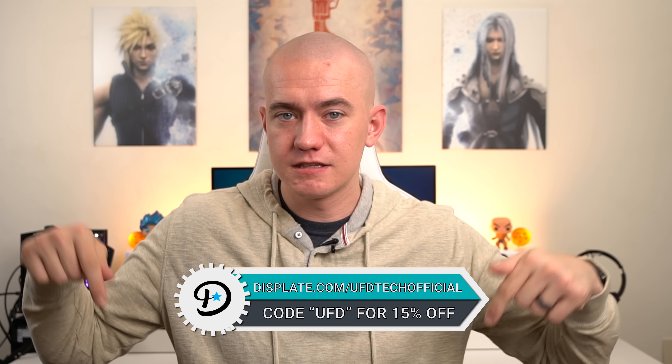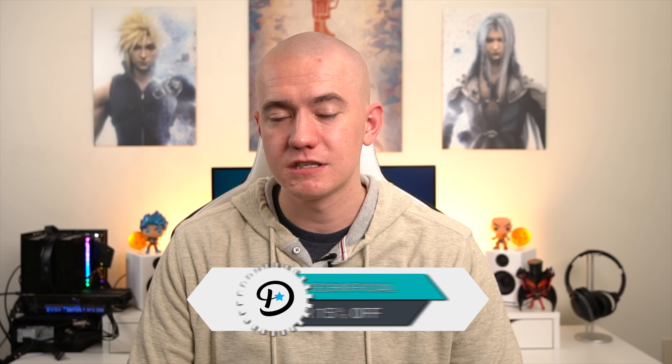And that's going to wrap it up on this episode of Hot News. Everybody who watched it, hit the like button if you enjoyed it. Get subscribed to stay up to date on all of our tech-related content. Check out Displate where you can buy dope metal prints — displate.com/UFDTechOfficial. See you tomorrow. Bye friends.